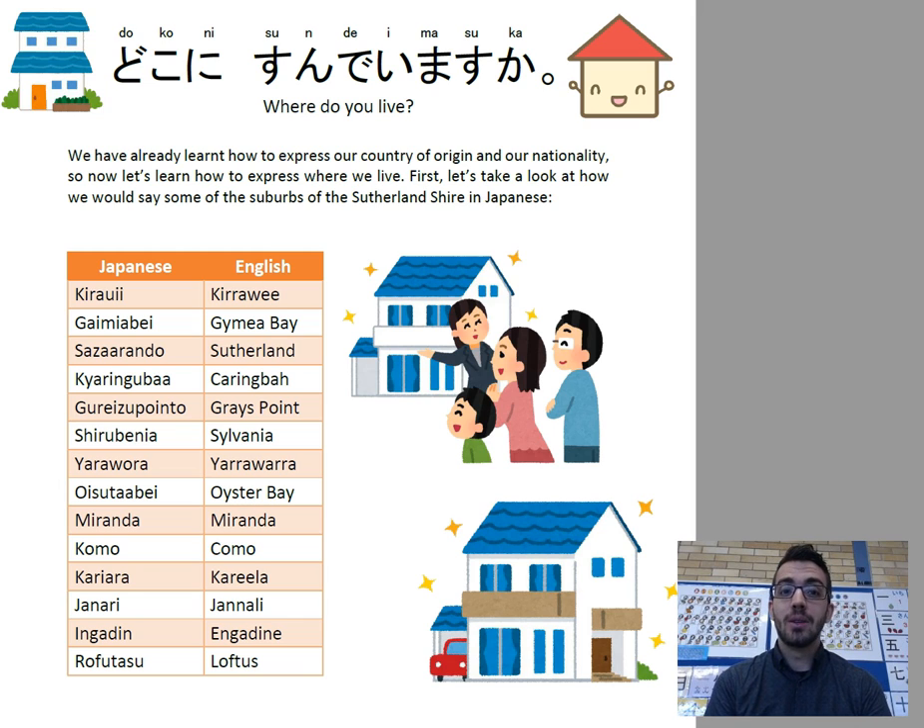Where do you live is どこにすんでいますか? どこ means where. すんでいます is live or living — where are you living? And that か at the end, as always, serves as the Japanese question mark. So, where do you live? どこにすんでいますか?